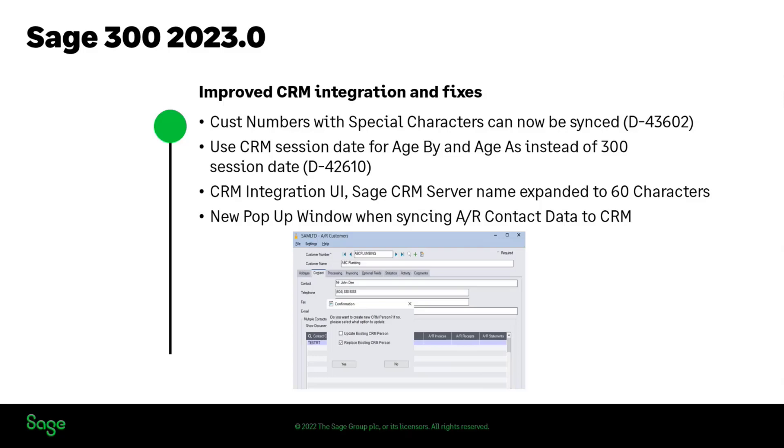We've also expanded our integration component where we will now support 60 characters for a CRM server name. And the other area is that we've added pop-ups on the 300 side, so that when you're syncing with an AR contact, you've got a choice — do you want to do an update to that, or is it going to be a new person in there?